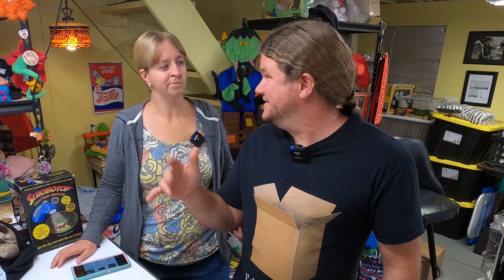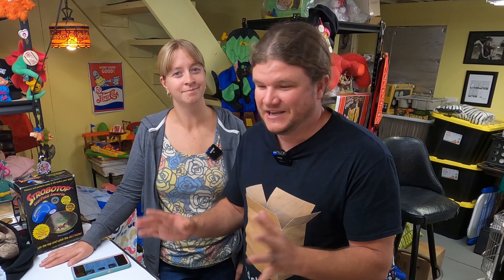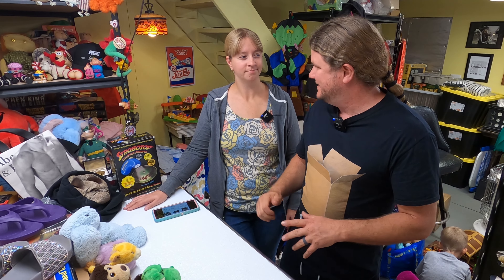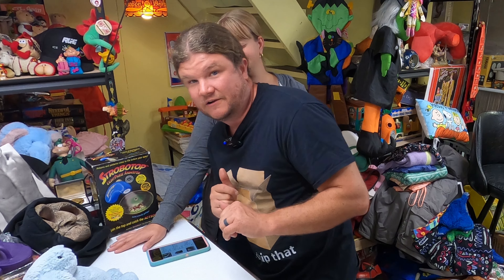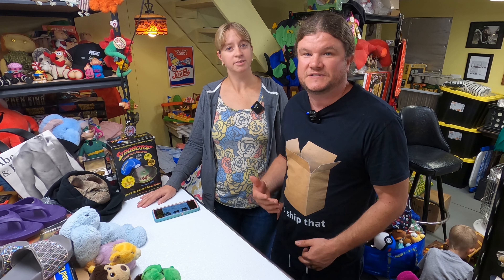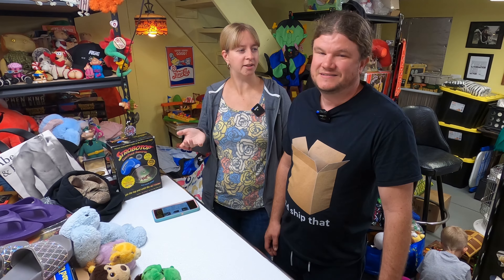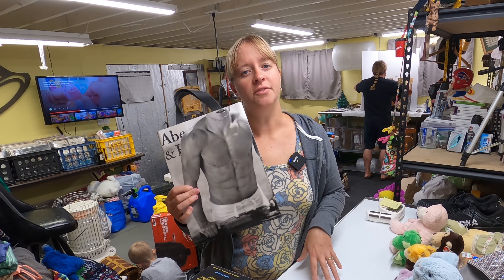Back to the Connecticut bin store — they let people walk right up to the bins as they're bringing them out, though you can't touch yet. At our bin store you've got to stay behind the yellow line on the other side of the room and then it's 'ready, go.' This one you just stand right there and kind of peek at what's coming. It was a fun experience. Our bin store is the cheapest we've ever seen at 39 cents a pound; this one was $1.49 or $1.69 a pound.